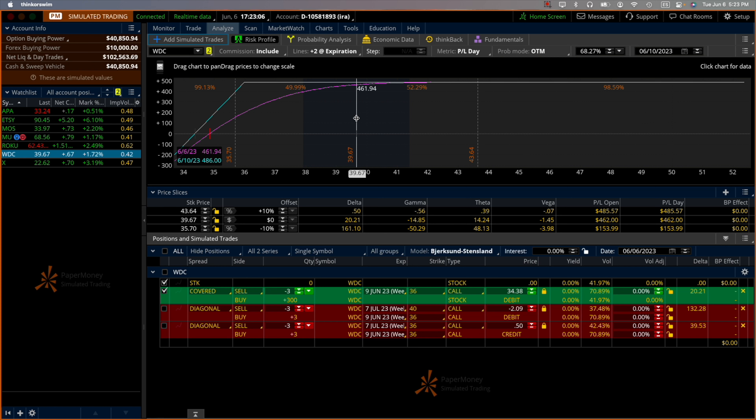Is there any advantage to keeping the stock and simply rolling over the call? What I mean by rollover is we buy back the option we have and sell another one with one month to expiration — that means every month we add to our profit if we do it that way. Let's first take a look at the Add Simulated Trades.